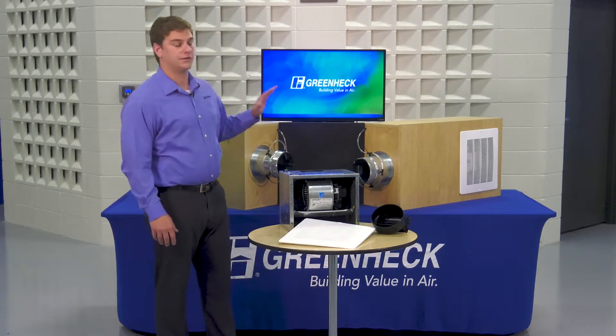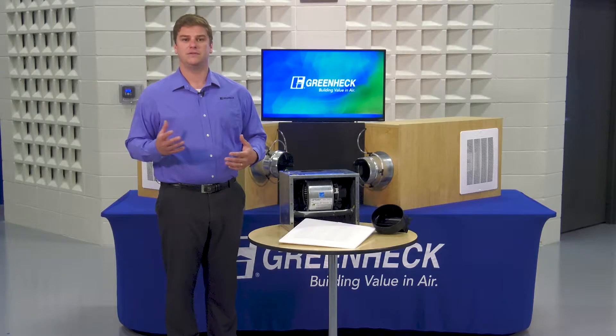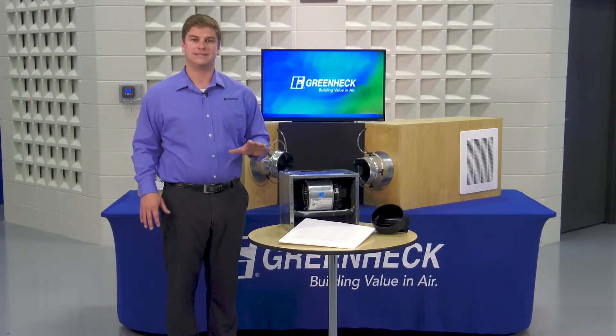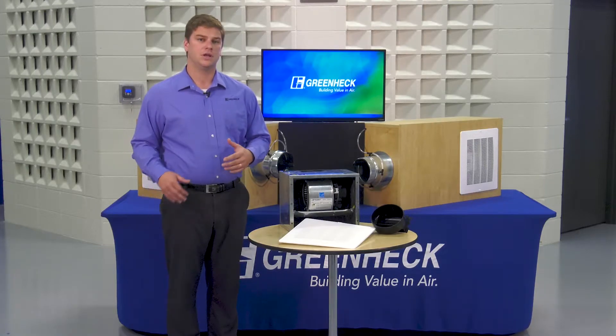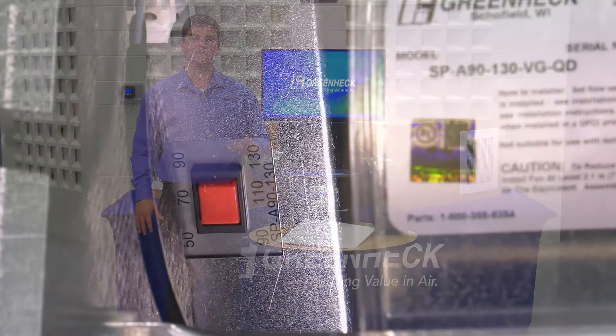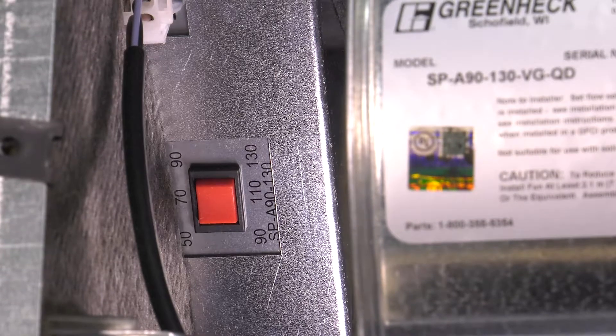Behind me are two bath fans. On the left is a conventional unit, and on the right is Greenheck's SPA-VG featuring the very green EC motor. The SPA-VG comes standard with three airflow speed settings built in, making it versatile for a variety of installations. The built-in airflow switch makes selecting performance easier than ever.